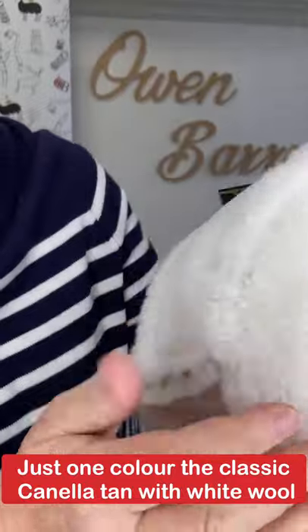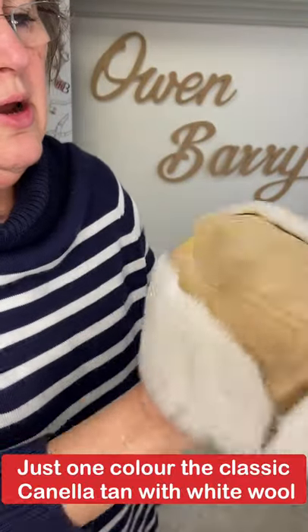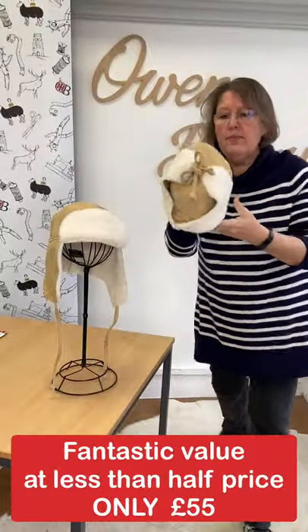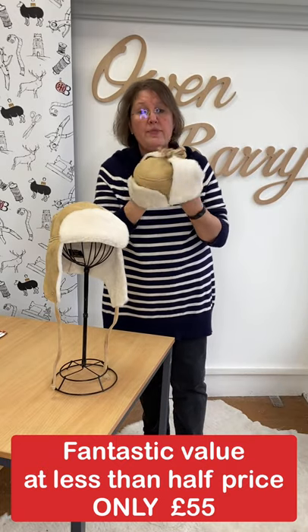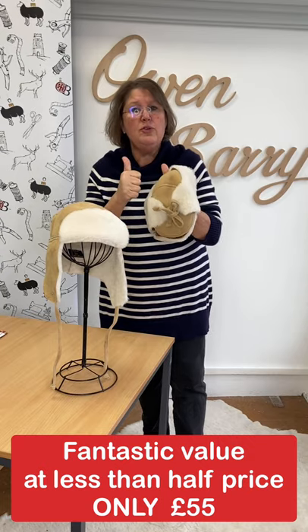It sits nice on your head. One color, one style — tie trapper. Let me come up here and show you the sheepskin. It's lovely, a really soft, glorious color. Glorious sheepskin — you can see how beautiful it is — all made in our own workshops here by our skilled craftspeople, hand cut and made in Somerset. That's it — I'm going to have my cup of coffee now. Speak to you tomorrow, folks.